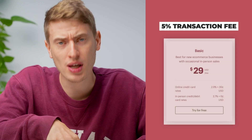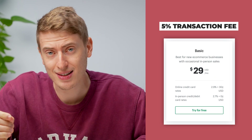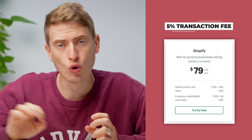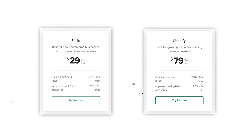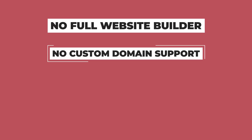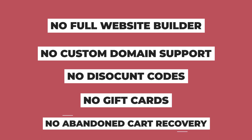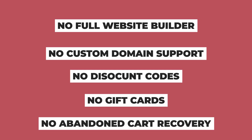That's a lot more than the 2.9% plus 30 cents on the basic plan, or the 2.6% on the normal Shopify plan. 5% might not seem like a high percentage, but if you're selling a lot, it adds up. So I'd recommend moving to the basic plan or the Shopify plan at $29 or $79 a month if volume grows. There's also no full website builder, no custom domain support, no discount codes, no gift cards, no abandoned cart recovery — all things you'd get on the other plans.